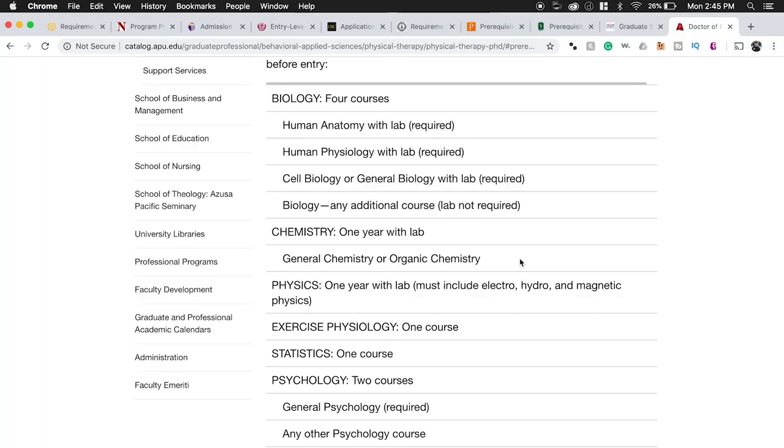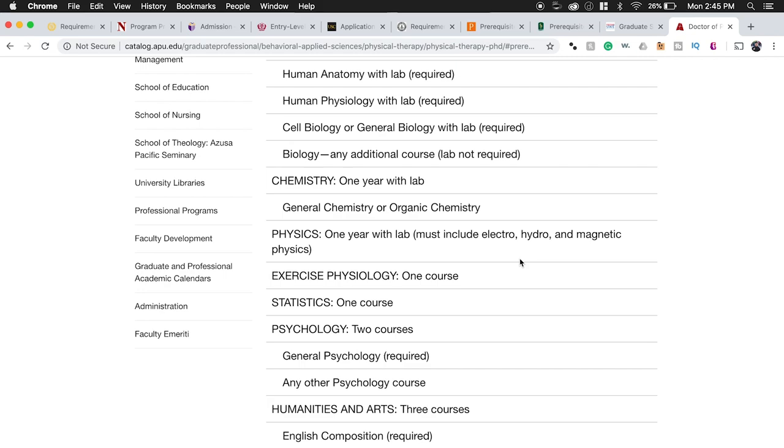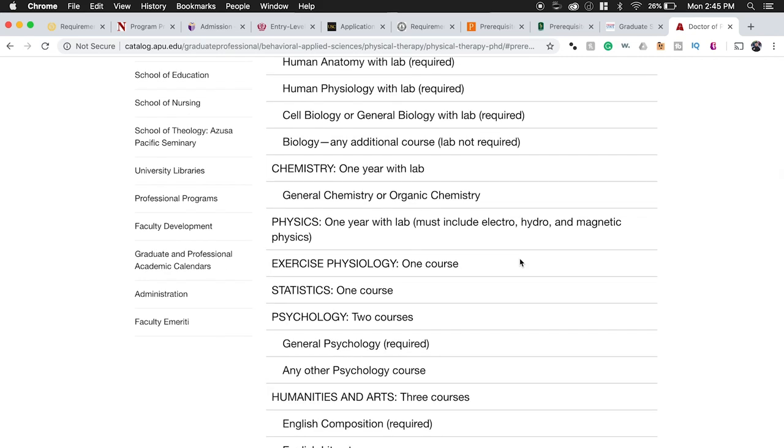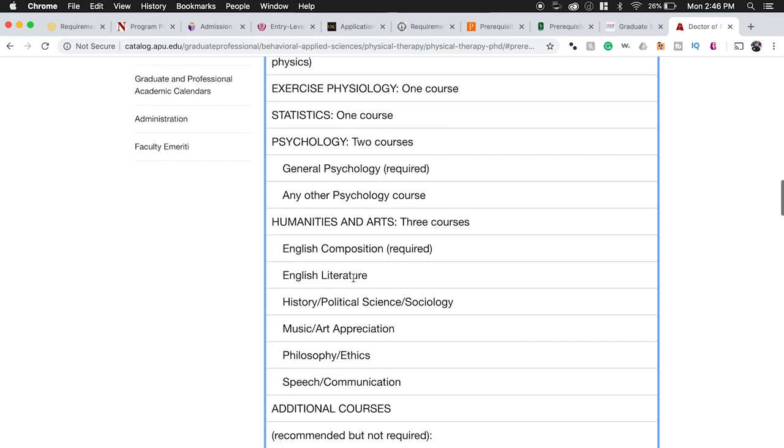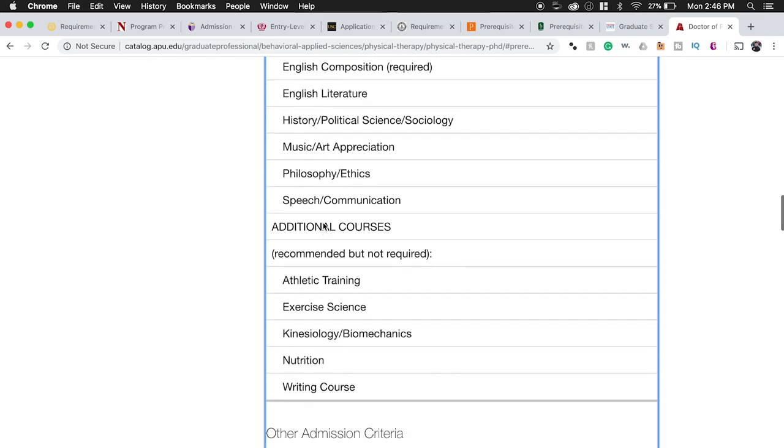I took an online bio course and it went through fine. You need chemistry — one year with lab — and physics — one year with lab — make sure you're fulfilling those requirements. Exercise physiology is really important: as physical therapists we're giving exercises and making people move, so you need to understand what happens physiologically during exercise. You also need one stats course, two psychology courses, and the usual general education requirements.